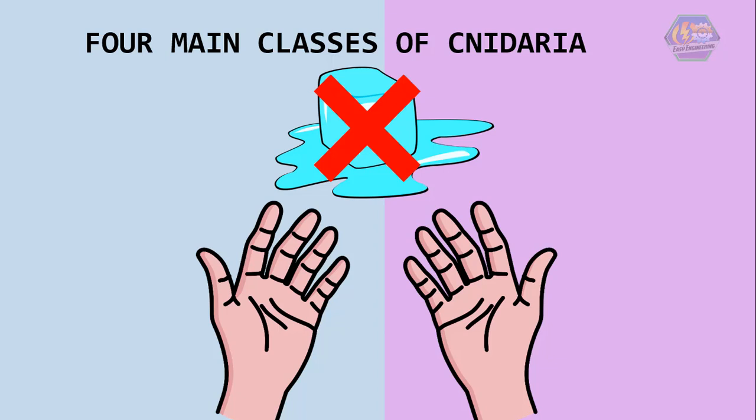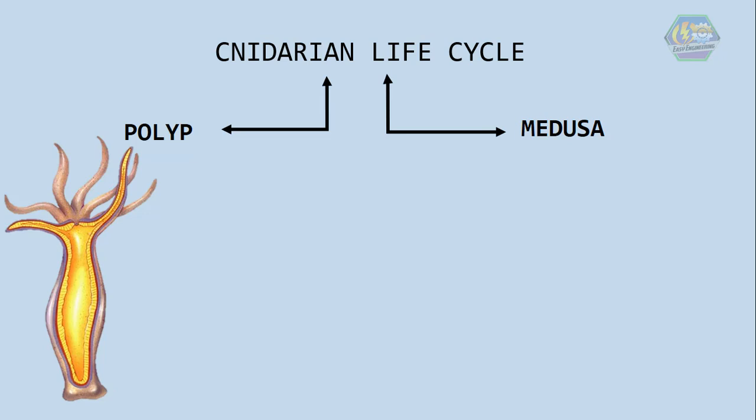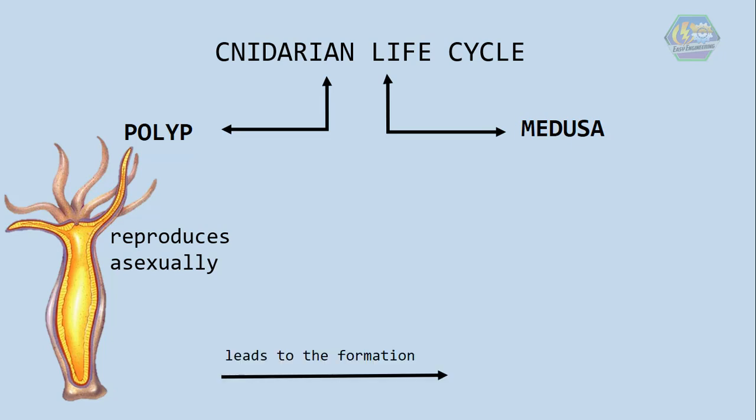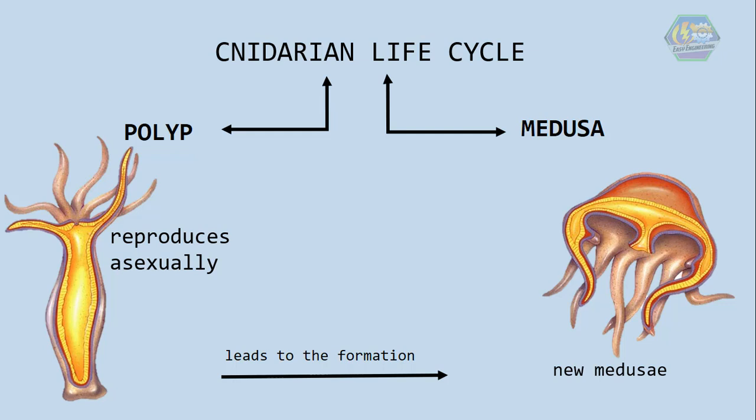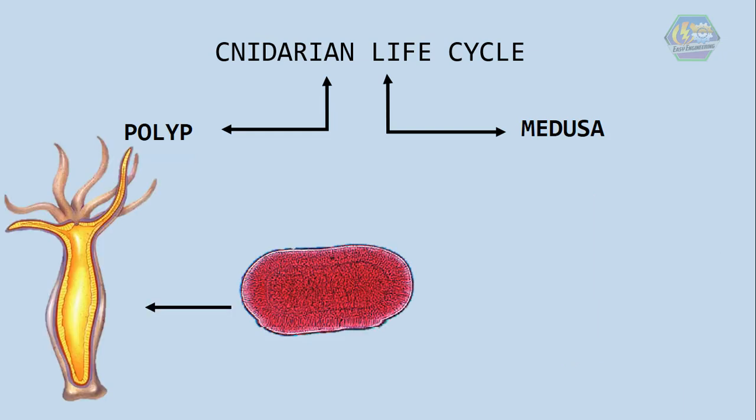There are two basic forms of cnidarians: the polyp and the medusa. Polyps usually reproduce asexually, and one type of asexual reproduction in polyps leads to the formation of new medusae. Medusae usually reproduce sexually. Sexual reproduction forms a zygote, which develops into a larva called a planula. The planula in turn develops into a polyp.